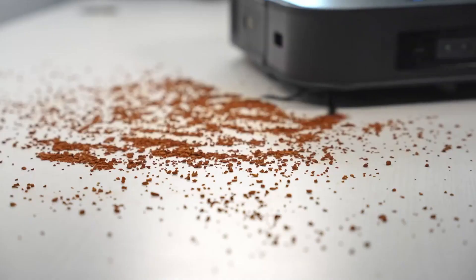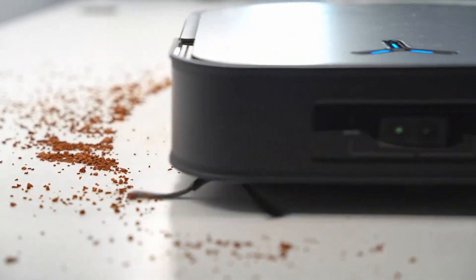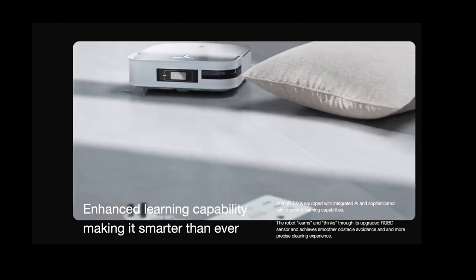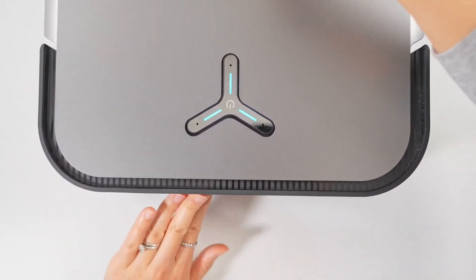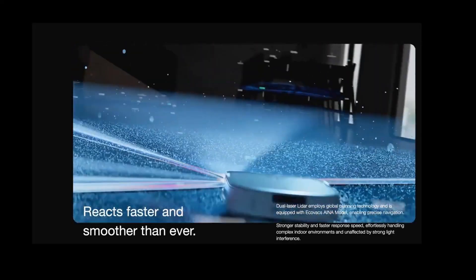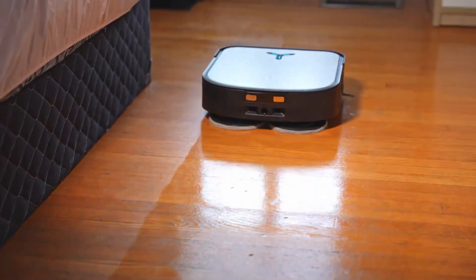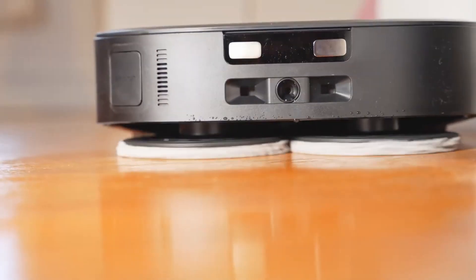While other options may have a similar feature set, the Ecovacs Deebot X2 Omni stands out with its advanced capabilities. The LiDAR sensor, now seamlessly integrated into the right side of the robot, adds sophistication to its navigation skills, making it fit under low-profile furniture without breaking a sweat. The Ecovacs app is nothing short of a cleaning command center — customize your preferences with ease, deciding between vacuuming, mopping, or both, and even specifying the suction power and water usage for the perfect cleaning run. It's a robot under your command.